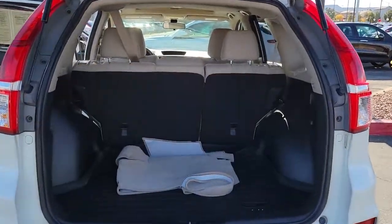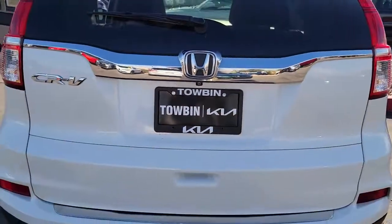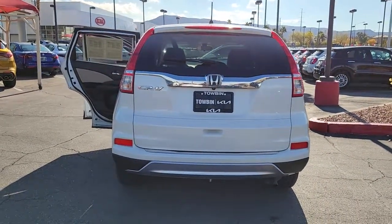Backup camera, heated front seats, alarm, tire pressure monitoring system, side airbag, driver illuminated vanity mirror, engine immobilizer, cruise control, CD player, AC.